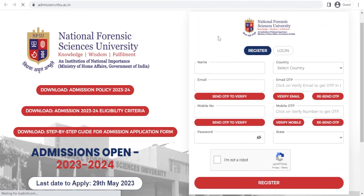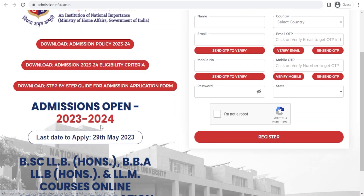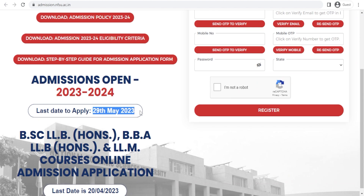Here you'll find the admission policy. The details are already on the UPS Education website, and the details related to eligibility criteria are also available there. The last date to apply is 29th May 2023.